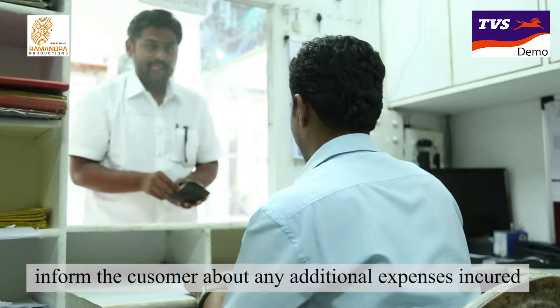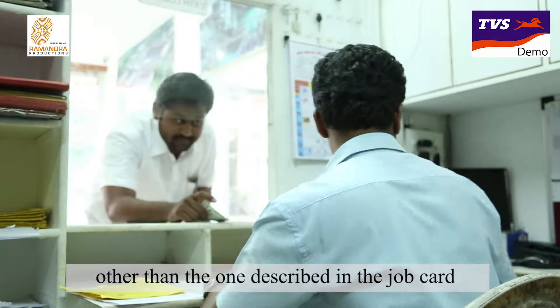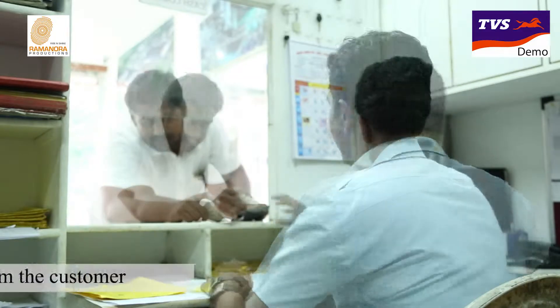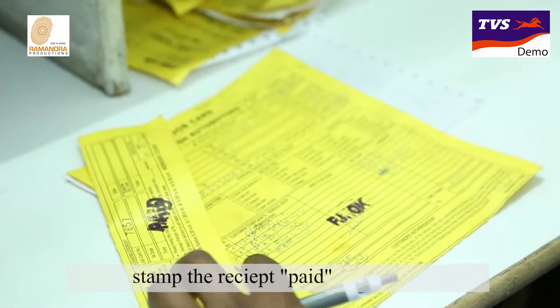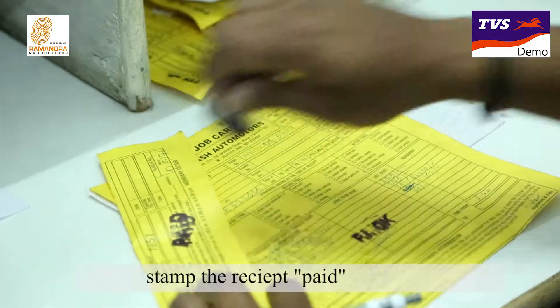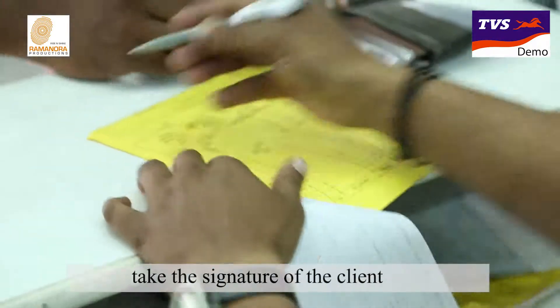Inform the customer about any additional expenses incurred other than those described in the job card. Collect the cash from the customer, stamp the receipt paid, and take the signature of the client.